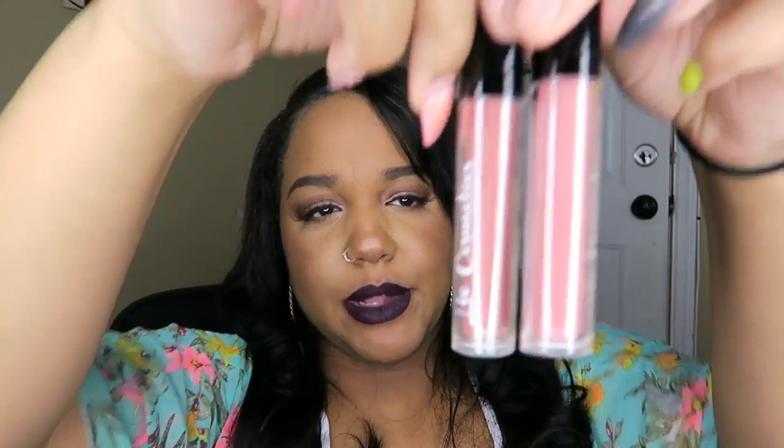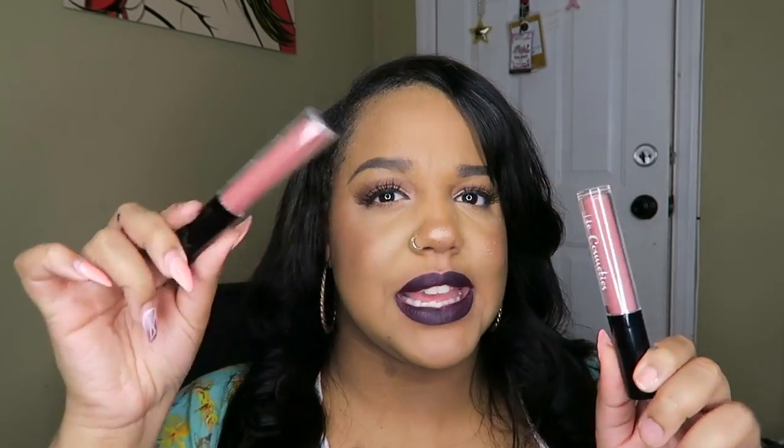This is in the color Nakedness. I know Nakedness and Creme de la Creme look very, very similar — even in the tube they look pretty similar. But Creme de la Creme is more of a pinky nude and Nakedness is more of a brown nude, like a tan nude. This is more pinky nude. I don't know if you guys can tell the difference that much, but they are two different colors. The colors are amazing and the formula is amazing.